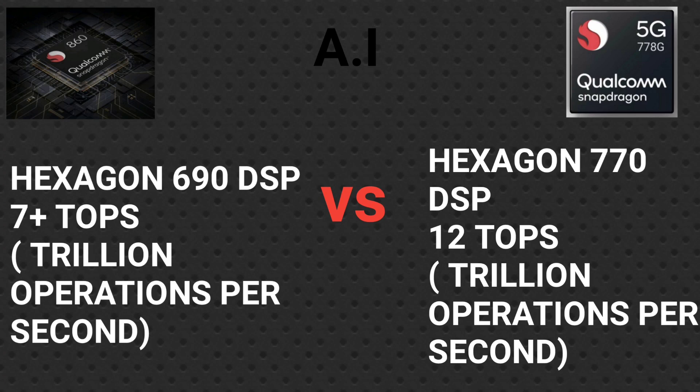An important feature is the DSP — digital signal processor — used for image recognition and AI tasks. The Snapdragon 860 has the Hexagon 690 DSP with a maximum processing power of 7 Tera Operations Per Second. The Snapdragon 778G has the Hexagon 770 DSP with a maximum processing power of 12 Tera Operations Per Second, which is a toned-down version of the Snapdragon 780's DSP.